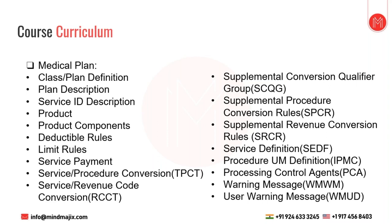Plan Description is the marketing name of a product used outside Facets; inside Facets we refer to it as a product. The Product ID is an eight-digit number used for processing. We also have Service ID Description, which is attached to SCDF and then to a SEPI. Product components consist of fixed and variable components. Deductible limit and service payment rules make up the variable component, along with service-procedure conversion, service-revenue conversion, SCQC, SPCR, SRCR, SPCT, and SRCT — the larger of SPCR and SRCR are part of product fixed components.